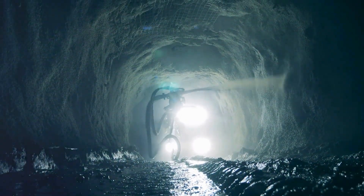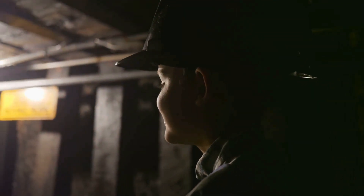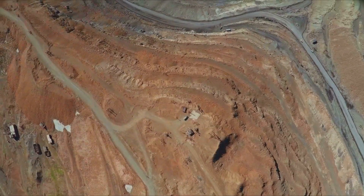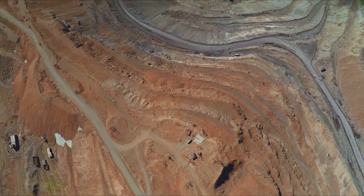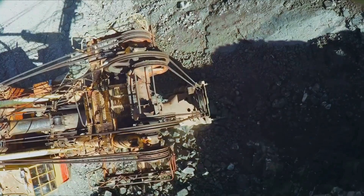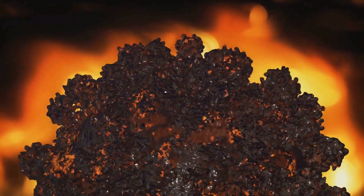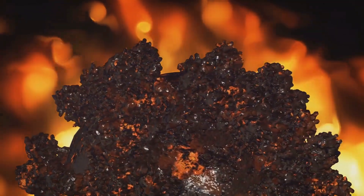Coal mining is tough work — we all know that. It's dangerous, dirty, and demanding. Miners are some of the hardest working people out there, putting their lives on the line to power our homes and industries. But there's a dark side to this industry, a risk that lurks in the shadows of the mine: coal mine explosions. These explosions are sudden, violent, and deadly. They happen when flammable materials in the mine ignite, creating a massive release of energy that can rip through tunnels, trapping and killing miners. It's a stark reminder of the risks these men and women face every time they clock in.